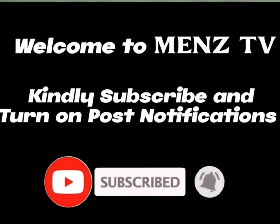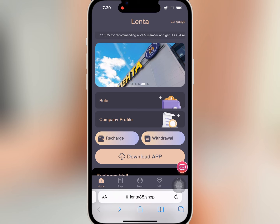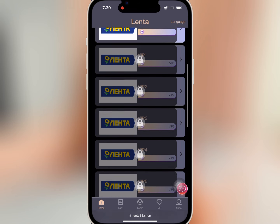To register, you have to enter your email, login password, and transaction password. Make sure you have an invite code. Once you're done, tap on 'Register Now.' After registering successfully, you will find the recharge rules, withdrawal info, and the company's profile on the home page.